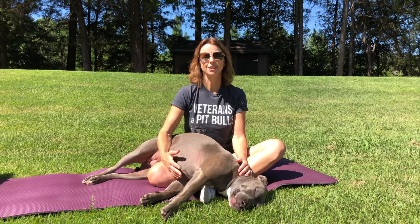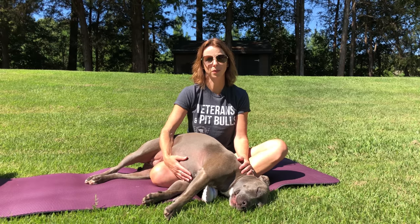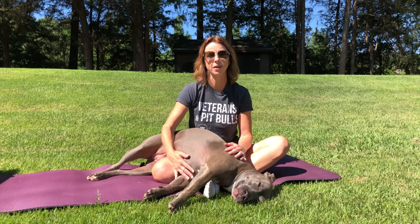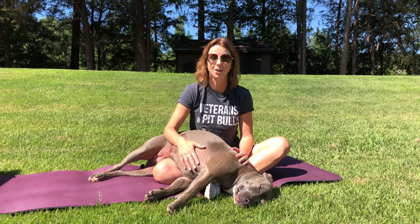Today we're teaching 'here.' Here is a directive term used to help communicate with your dog the exact location where you want them to end up. There are many ways to teach this, but today I'm going to show you two separate methods that I personally use that you can very easily replicate at home. Let's get started.